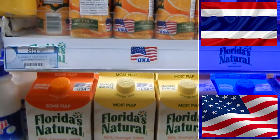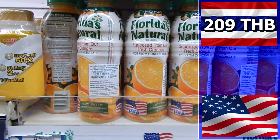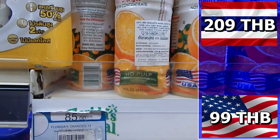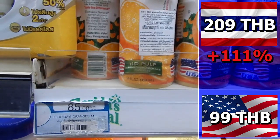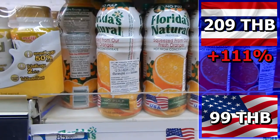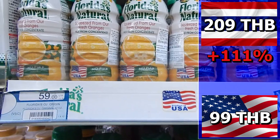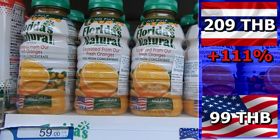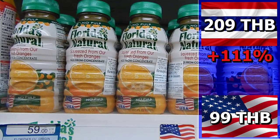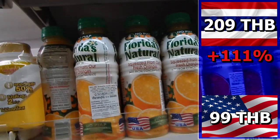Should you buy real Florida orange juice in Thailand? It costs 208 baht — that OJ would only cost 99 baht at Walmart. You pay 110 baht more in Thailand — that's 111%. Anyone who's been to Thailand will know that Thai orange juice tastes different to real Florida orange juice; Thais add salt to their orange juice, and it's hard to find western-tasting orange juice unless you buy this expensive imported stuff.